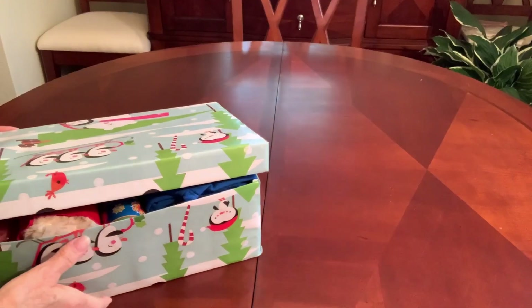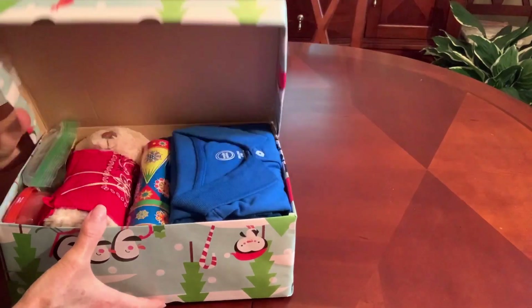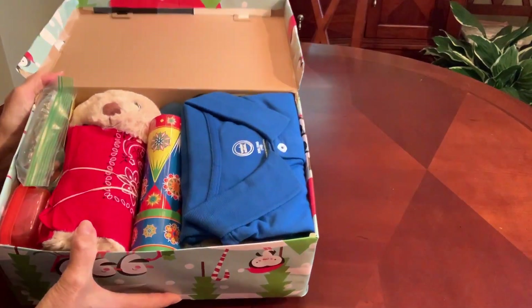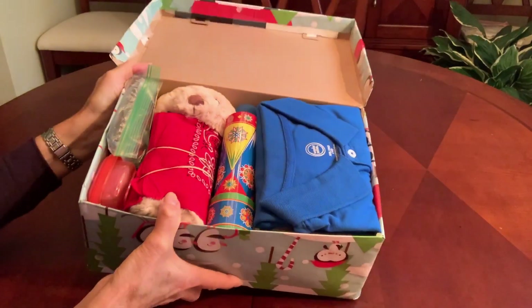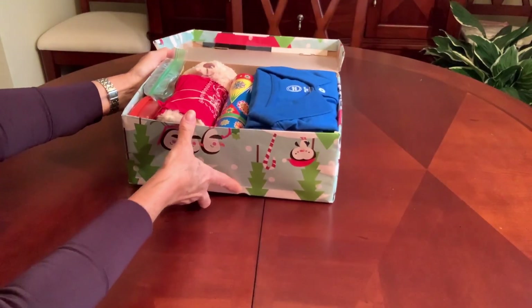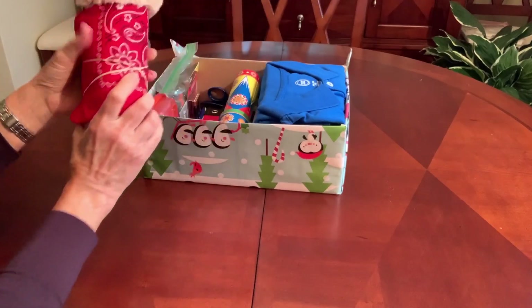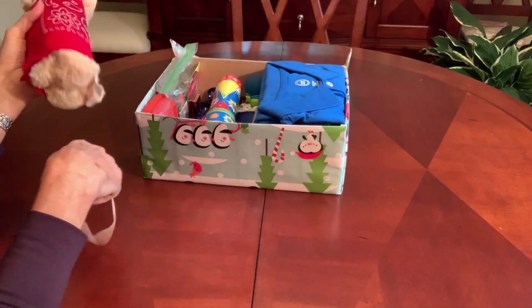This box is for a boy in the age group of 10 to 14. It doesn't really have a theme. I'm calling it Berry, Red, and Blue because it's mostly red and blue. And it's got a bear.